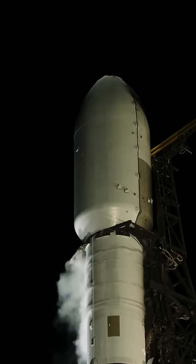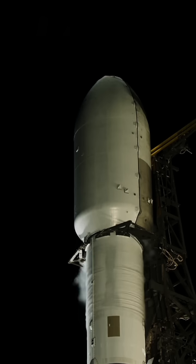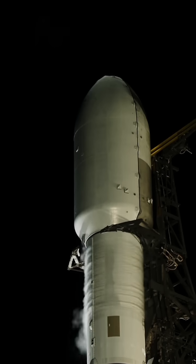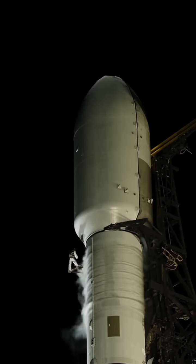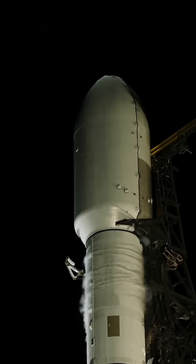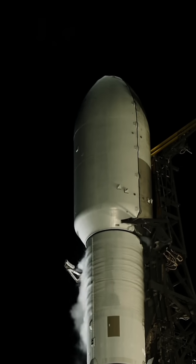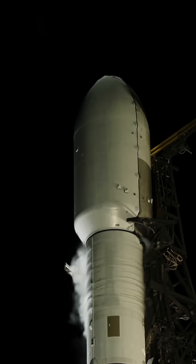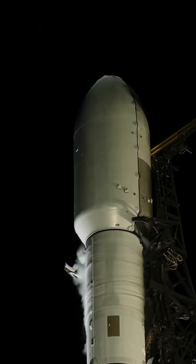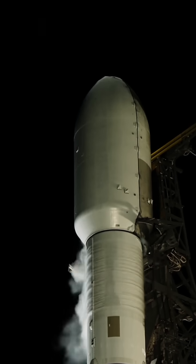Strongback retract has started. You should now be able to see the arms coming open, and it'll take 15 seconds for them to fully open. But once they're out of the way, the strongback will recline back away from the vehicle to give it room for liftoff. Now that those clamp arms are fully open, the rocket is fully free at the top.